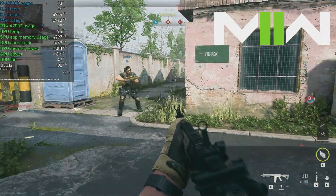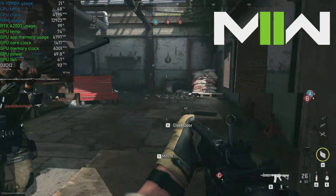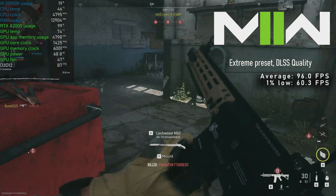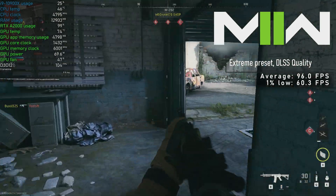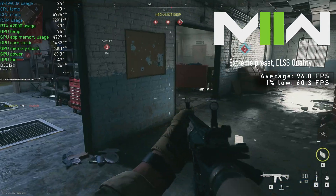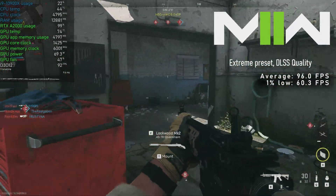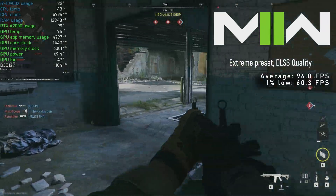Modern Warfare 2 next. I got into a very nasty round where surviving for more than 10 seconds was nearly impossible — but maybe it's just me. With extreme preset and DLSS on quality, the A2000 pushed a solid 96 FPS average, though I'm aware this will change from map to map.